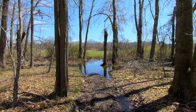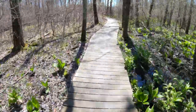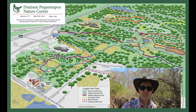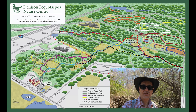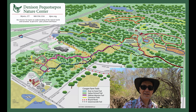It looks like the path to the field here is mostly underwater, so we're going to try another route. We're going to wrap up our hike here at Quasipus Brook Preserve. We did about five and a half miles today — more than the preserve itself. We did some trails in Denison, the Quasipus Nature Center, and also the Coogan Farm, and they were all intertwined and related. Thanks a lot for coming along with me today. I really appreciate it, and I hope to see you out here on another hike.